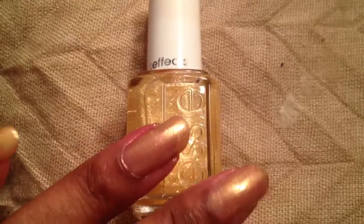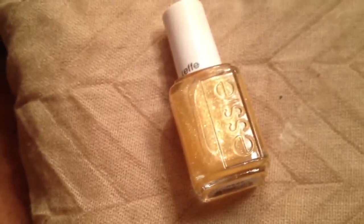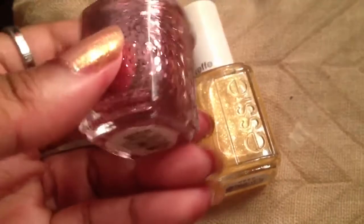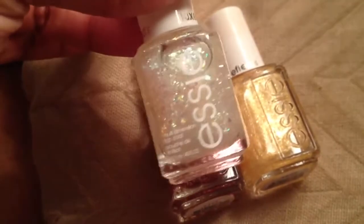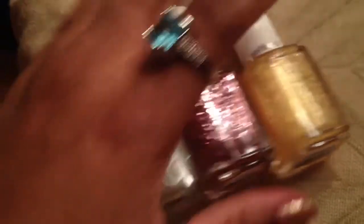I also got some Essie nail polish — I got these three for ten dollars. This one is actually on my nails right now; I have it over an NYC nail polish. This is the Luxe Effect in 'As Gold As It Gets' — it's basically just a shimmer, it's very pretty. Another Luxe Effect in 'A Cut Above,' which is like a sexy pink glitter. I'm really loving Essie nail polishes right now, and then it also came with 'Sparkle to the Top' — look at that, isn't that gorgeous? I got these three for ten bucks with free shipping on eBay — I love eBay so much.